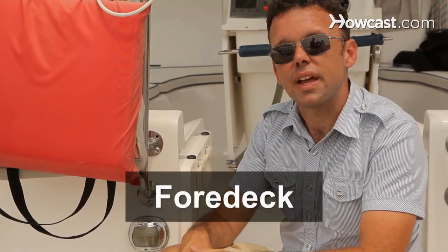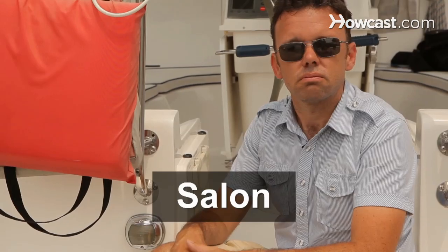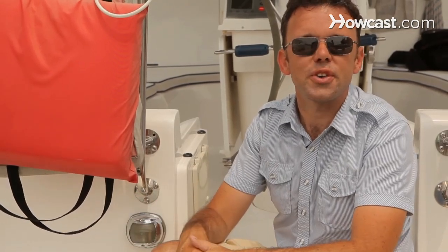The front of the boat outside the cockpit on the deck is called the foredeck, and the inside of the boat is the cabin. Once you're down in the cabin, the main living area is the salon of the boat — otherwise the living room, but we call it a salon.